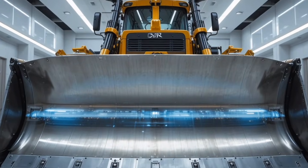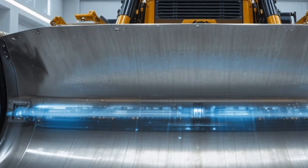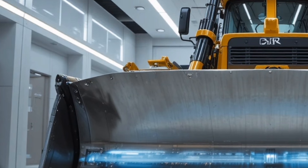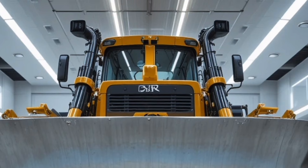Hello everyone, welcome back to the channel. Today we're diving into the 2026 Caterpillar D13, a machine that truly sets the benchmark in heavy duty construction and industrial performance.